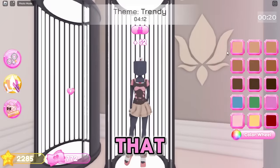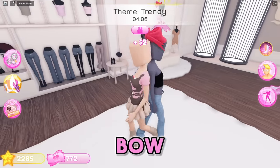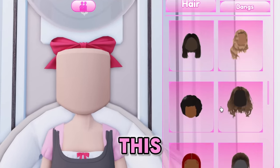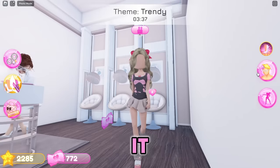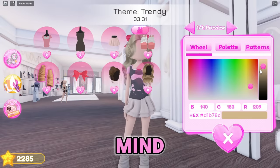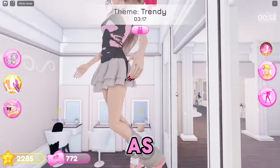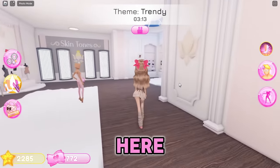I almost forgot to change my skin tone. Bows feel really trendy right now with the whole coquette vibe, so I'm going to get a bow in my hair. Then let's do a half-up half-down hairstyle - I know this hair hack where two hairs combined look pretty cute. I didn't like how it looked a little too green though, so I changed my mind. Let's put on this face as always - I like this face - and get some jewelry.